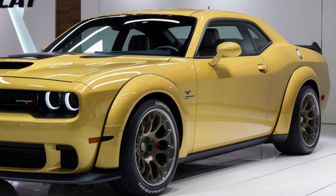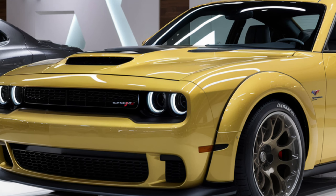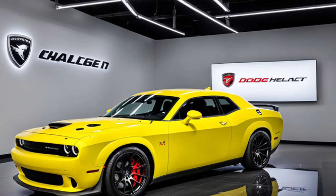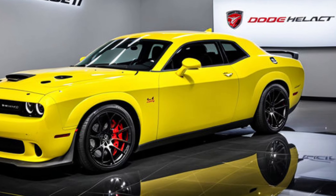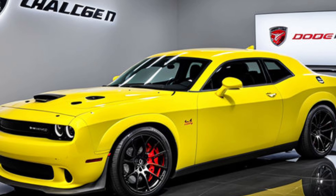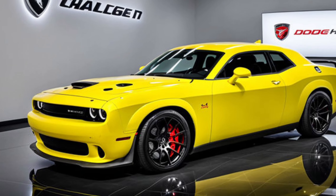Whether you're a die-hard muscle car fan or someone looking for a blend of power and sophistication, the 2025 Dodge Challenger Hellcat delivers on all fronts. Its combination of iconic design, modern technology, and raw power make it a standout in the muscle car arena. Don't forget to like, comment, and subscribe to Dreams Car for more updates on the latest cars and bikes. Thanks for watching, and we'll see you next time.